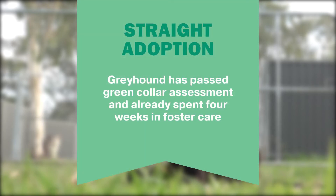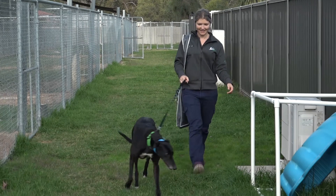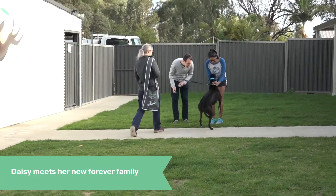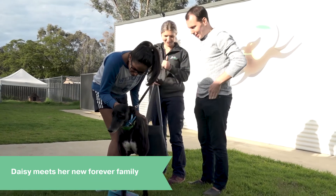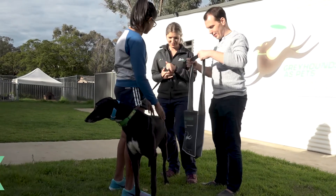Straight adoption is where you are adopting a greyhound that has passed a green collar assessment and spent a minimum of four weeks in foster care. This option is suitable for people who have certain requirements as to what they want their greyhound to be exposed to — for example, cats or other types of animals.